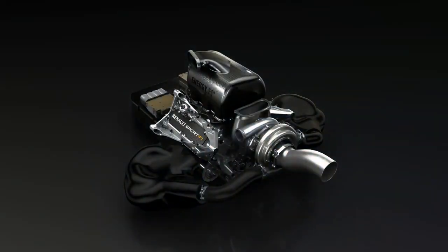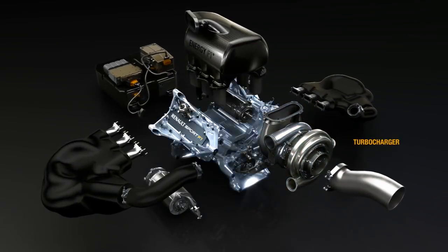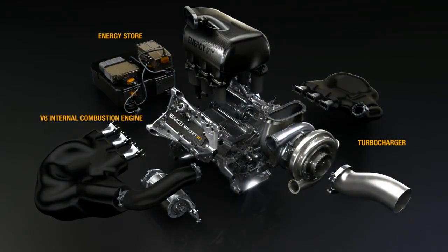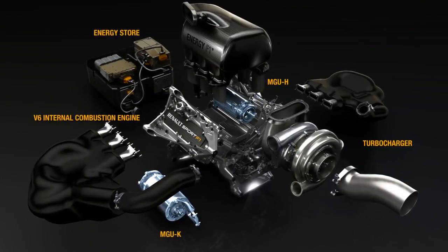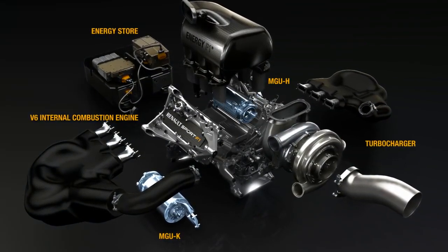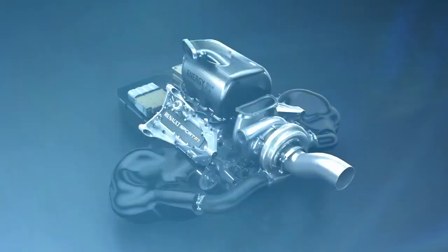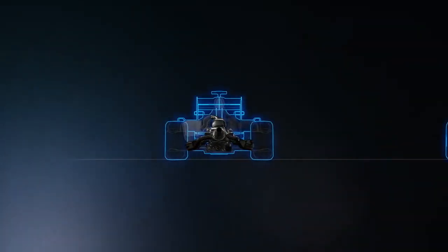No longer just an engine, the power units combine turbocharged V6 internal combustion engines with powerful energy recovery systems. Two motor generator units, or MGUs, harvest energy from heat in the exhaust and recover mechanical energy during braking. The systems work in harmony, with cars balancing the two types of energy throughout the race. Both MGUs are coupled to the turbo engine and packaged within the chassis.